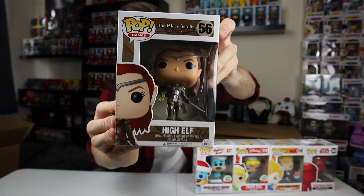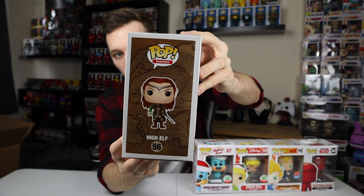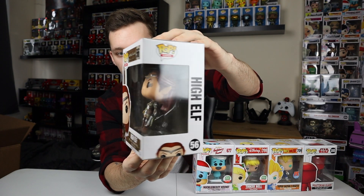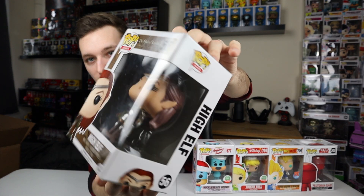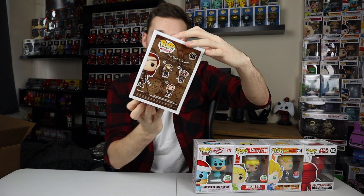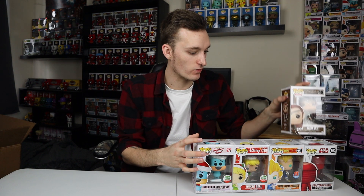Let's get into the next pop — the fifth pop. I think there are seven pops in here. This is another High Elf again — a cool pop from The Elder Scrolls Online game. She's kind of like falling out of the box there. Cool pop, but not one that I want for my collection. I've played Skyrim and The Elder Scrolls Online — really cool games, but not pops that I want for my collection.